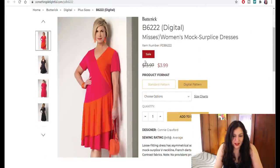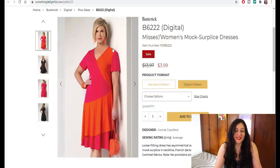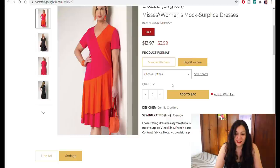Here's one I missed — Butterick 6222, a mock surplice, which is a mock wrap dress. Look, there are lots of sizes: extra small to extra large on one envelope, and 2XL to 6XL on another. I think this is a pattern I'd love to show on the channel because the size range on this specific pattern is better than on all the others. I love the style. I like that color-blocked look, just not with orange and pink — but for wovens: rayon, linen, crepe, even better. Let's add that to the bag.